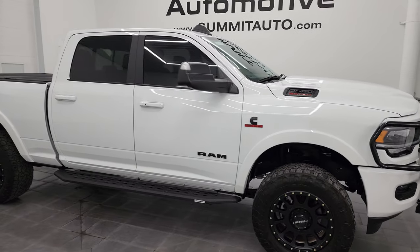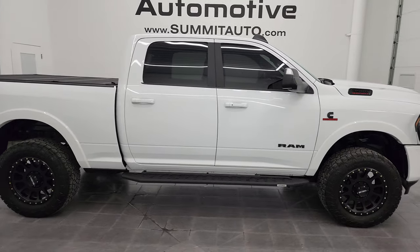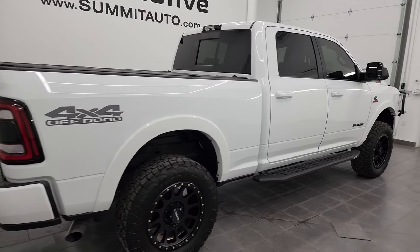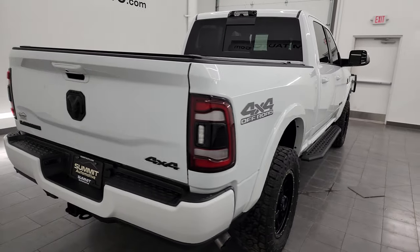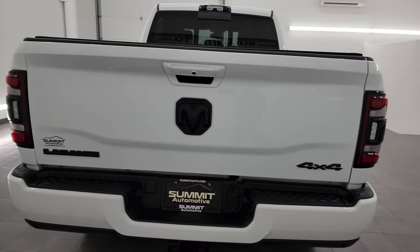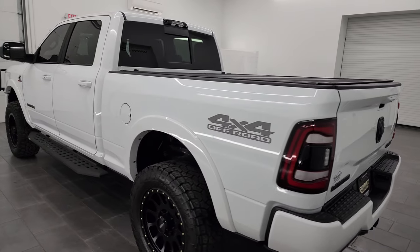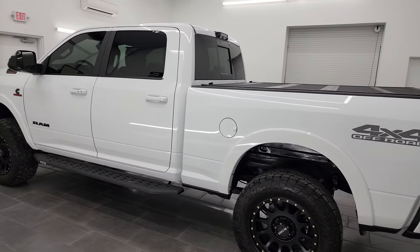Hey, this is Brett and this 2022 Ram 2500 Crew Cab Short Box Laramie Level B Night Edition is stock number 14272Z. I am here at Summit Automotive in Fond du Lac, Wisconsin, your new and used heavy duty truck and Ram headquarters.